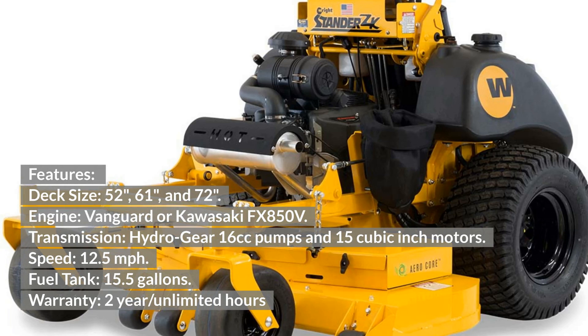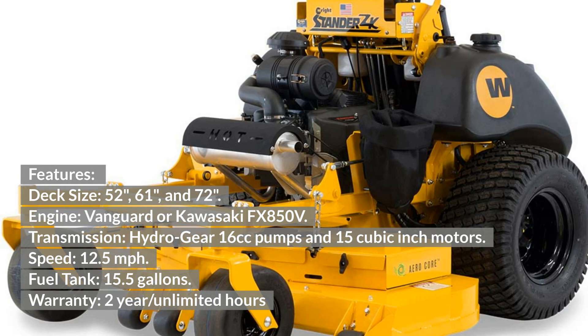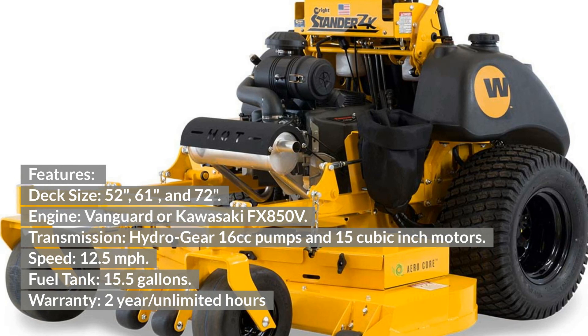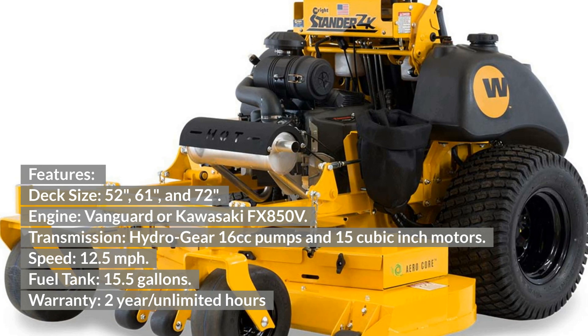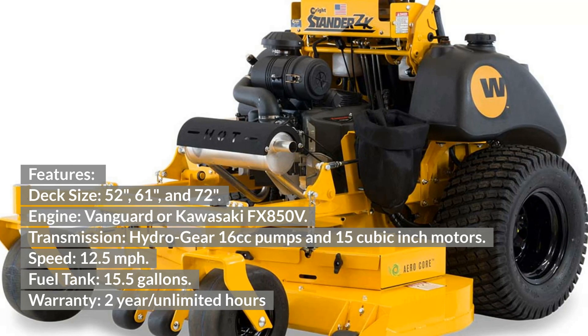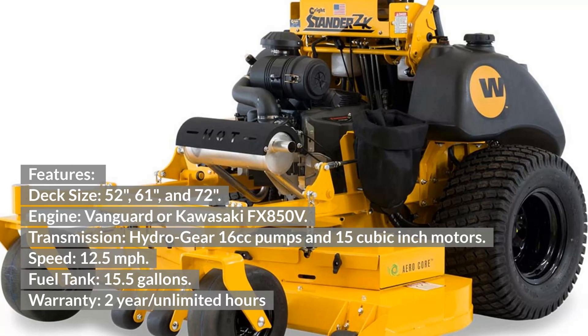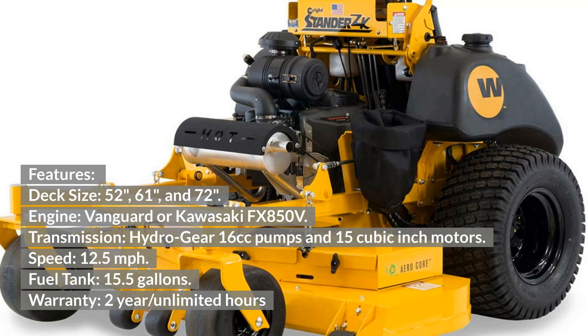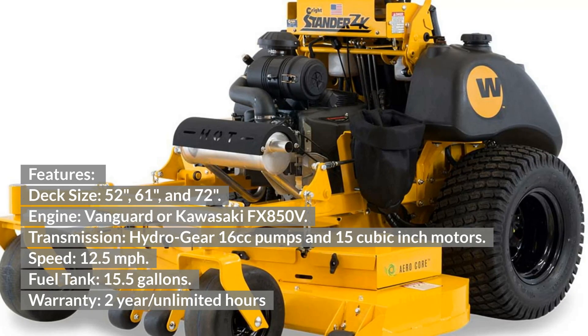Wright ZK features: Deck sizes 52, 61, and 72 inches. Engine: Vanguard or Kawasaki FX850V. Transmission: Hydro Gear 16cc pumps and 15 cubic inch motors. Speed: 12.5 mph. Fuel tank: 15.5 gallons. Warranty: 2-year unlimited hours.